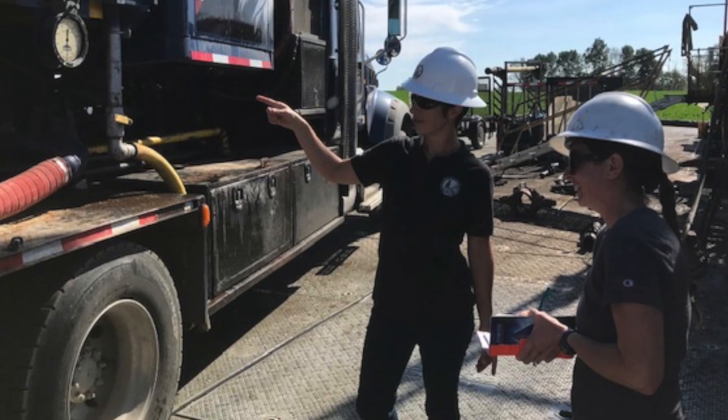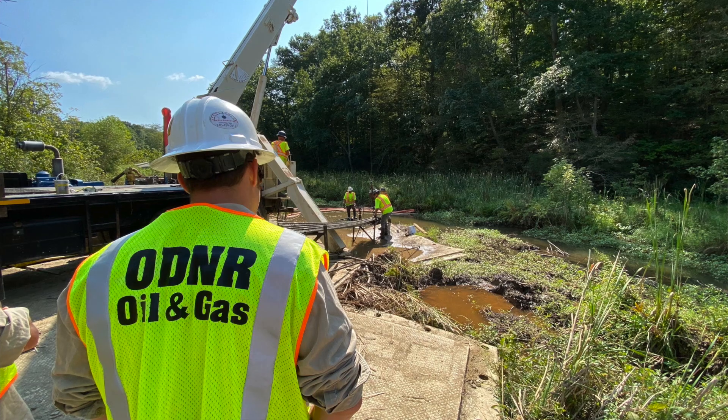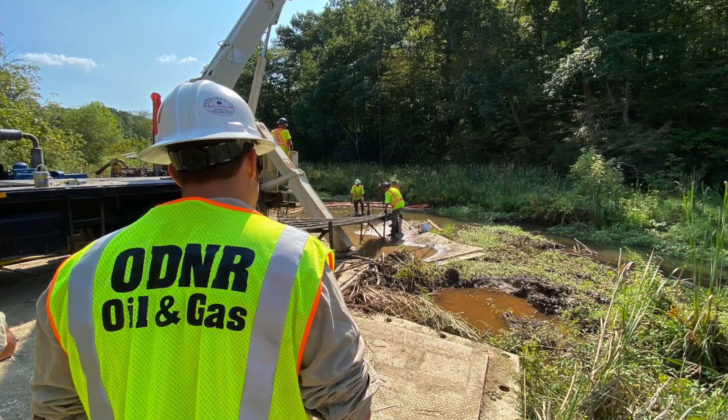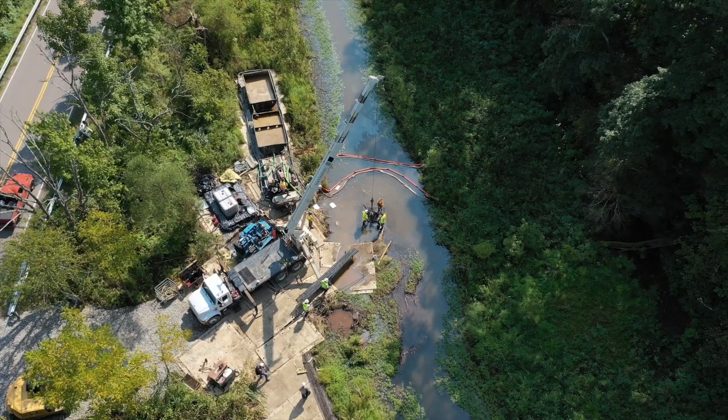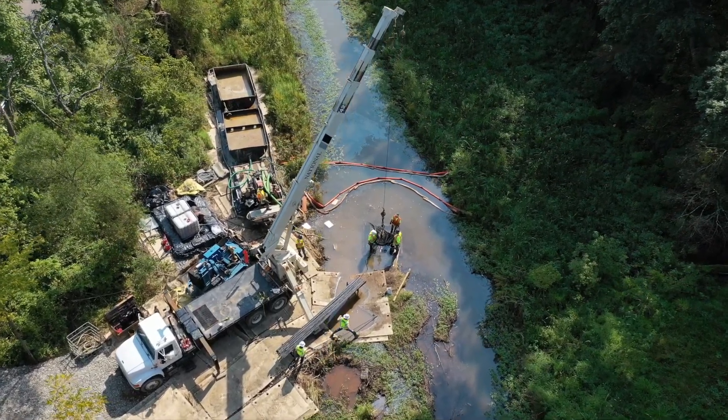We're trying to determine if the well poses any immediate risk to public health and safety or the environment. If it does, ODNR has an emergency program where we work to plug the well as soon as possible. For example, a well was found to be leaking in southeast Ohio, so we got to work, immediately contained the leak, then mobilized a contractor who plugged the well as quickly as possible.